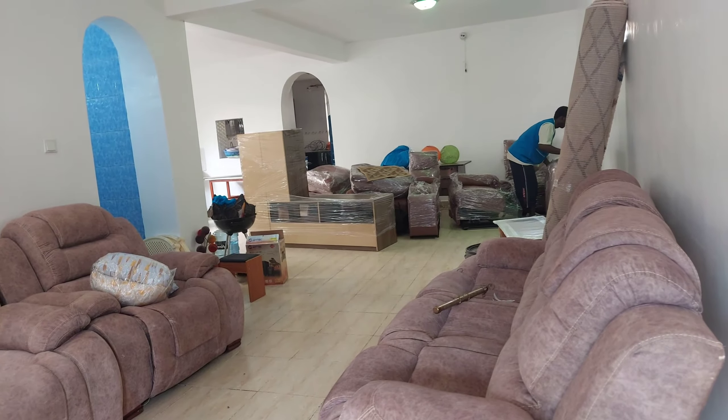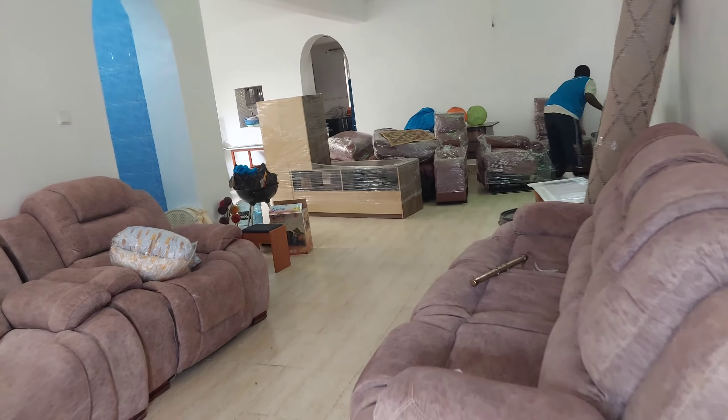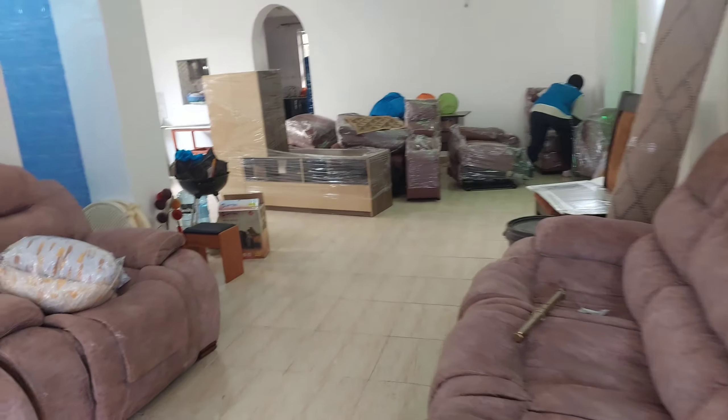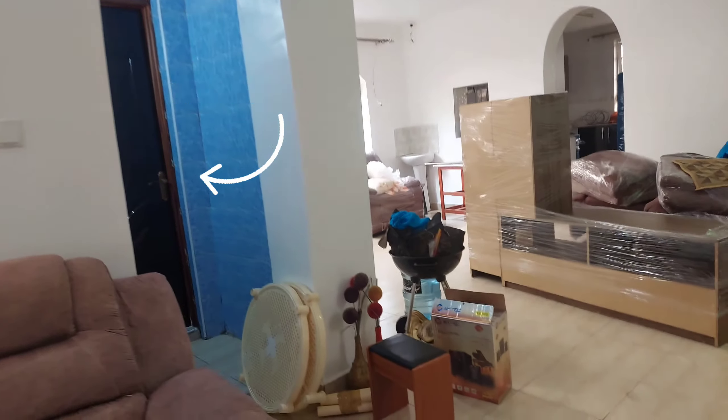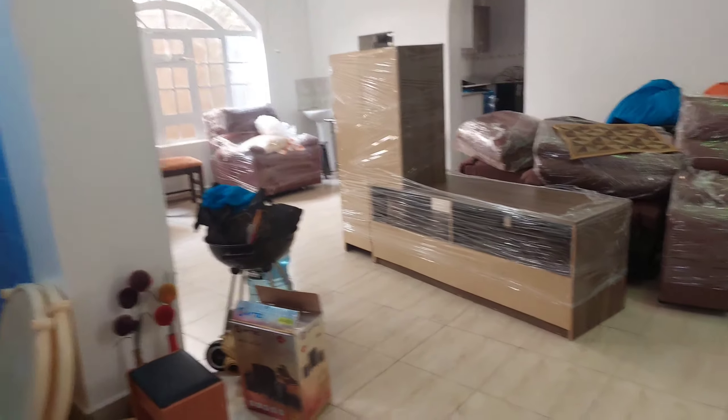Welcome home guys! I'm standing just at the entrance and all this space is my living room. I'm in love with my new home, my new space — I'm so, so much in love, guys.